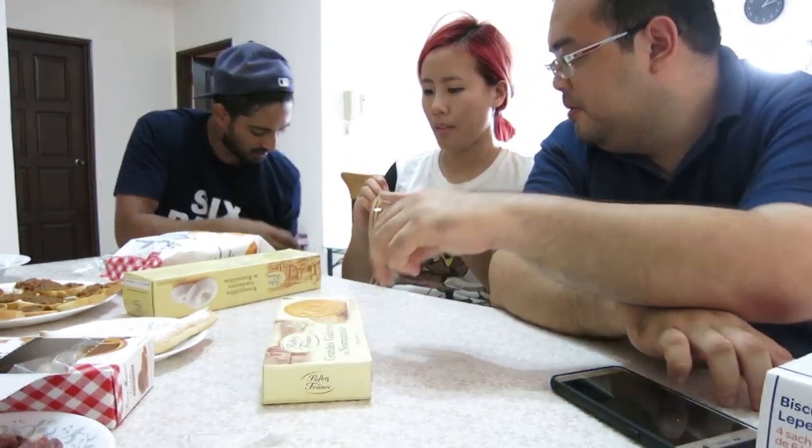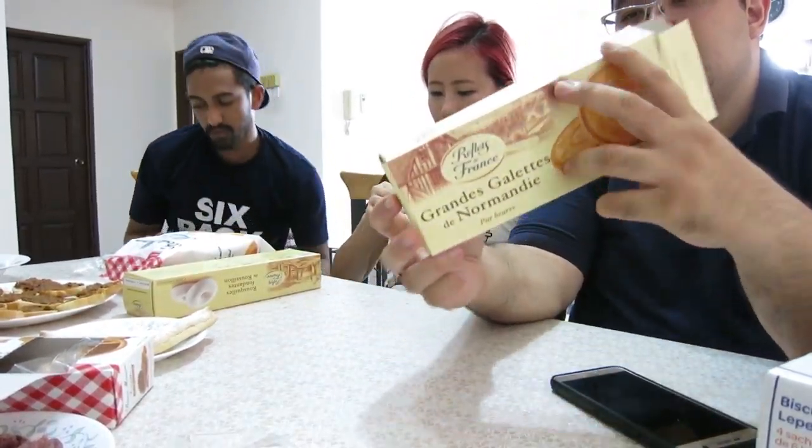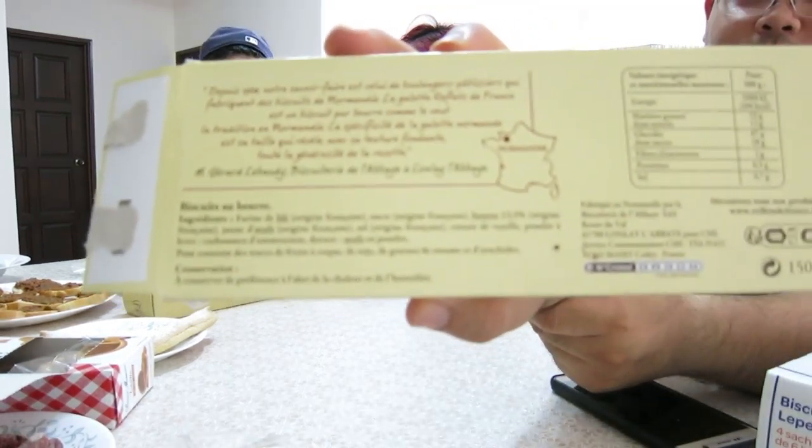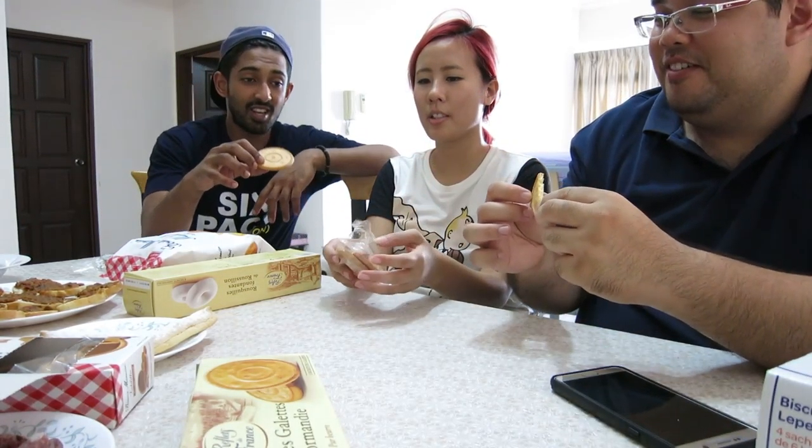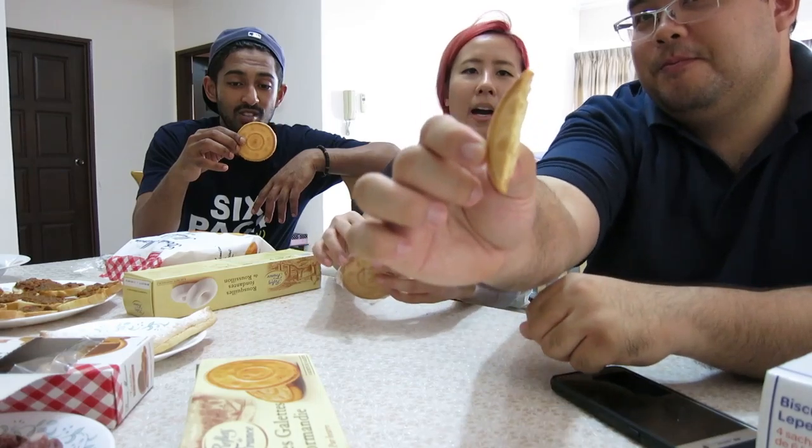Oh wow, it comes in a pack of three. This is how it looks like — there you go. I'll have it with you. It even looks like a picture — yeah it does. Interesting. Butter cookie? Nothing special — I expected it to be sweeter. Sorry Normandy, I expected it to be Danish butter cookie style.